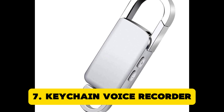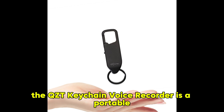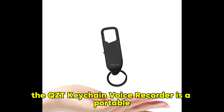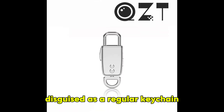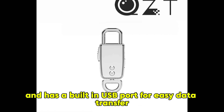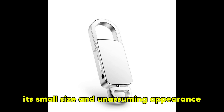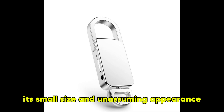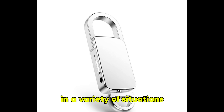Keychain Voice Recorder. The QZT Keychain Voice Recorder is a portable and discreet device for capturing audio on the go. Disguised as a regular keychain, it can record high-quality sound and has a built-in USB port for easy data transfer. Its small size and unassuming appearance make it perfect for covert audio recording in a variety of situations.